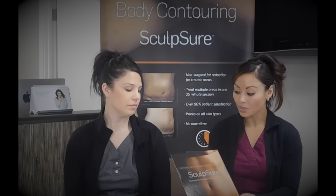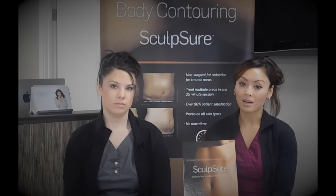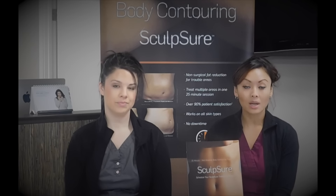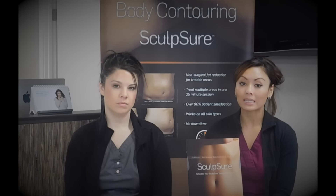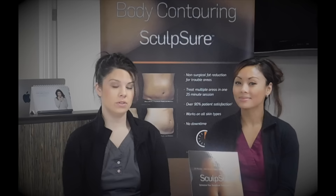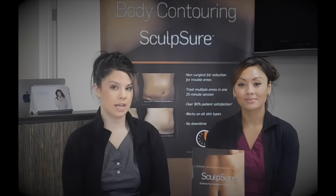Sculpture specializes in non-invasive body sculpting. It's only a 25-minute procedure, it's pretty comfortable. You'll just feel some heating and cooling during the procedure, and there's virtually no downtime. The treatment reduces the area by 24 percent.